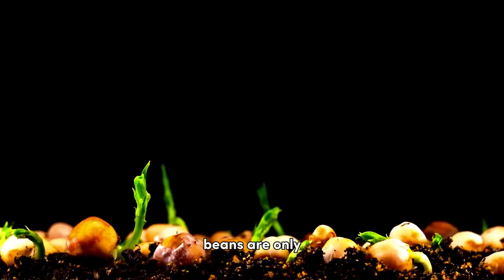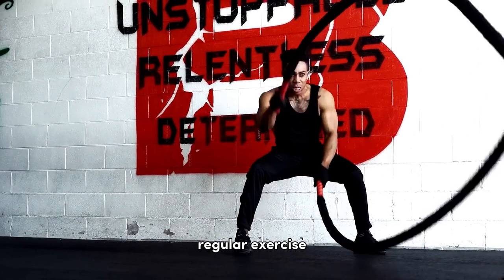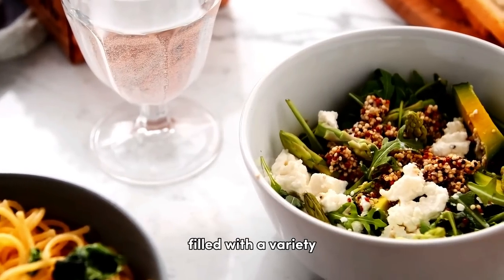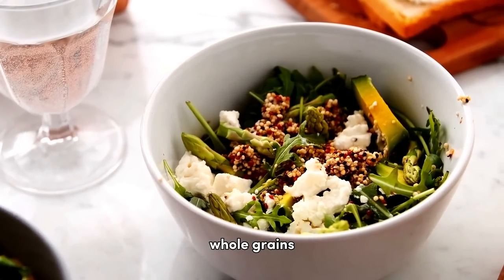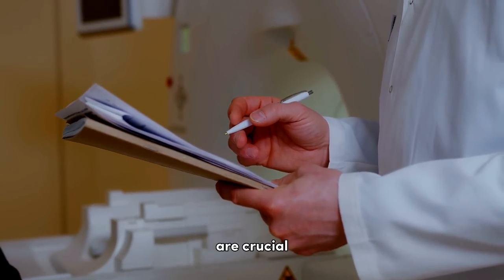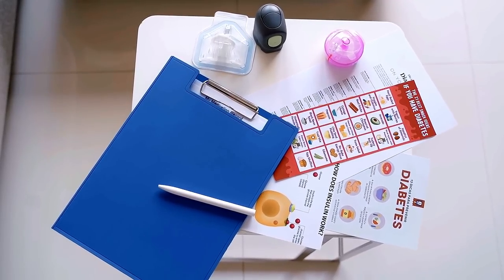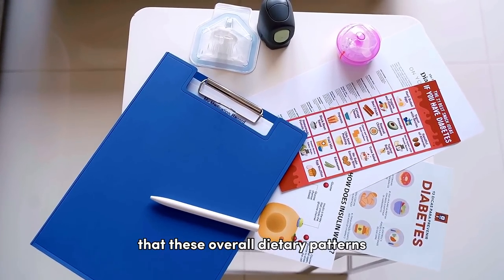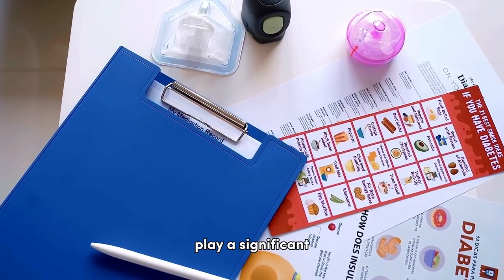However, remember that beans are only one piece of the diabetes management puzzle. Regular exercise, a balanced diet filled with a variety of fruits, vegetables, lean proteins, and whole grains, and regular medical checkups are crucial for overall health and diabetes management. A study in Diabetes Care highlighted that these overall dietary patterns and lifestyle choices play a significant role in managing diabetes.